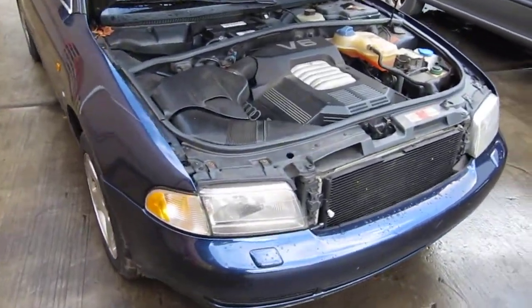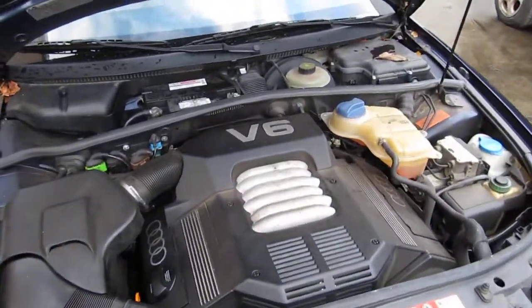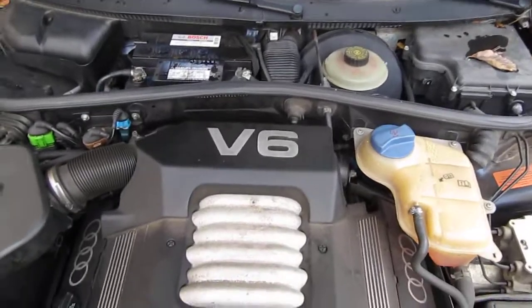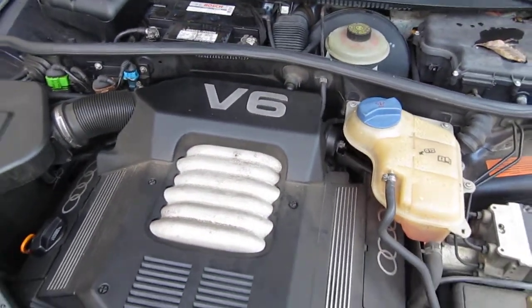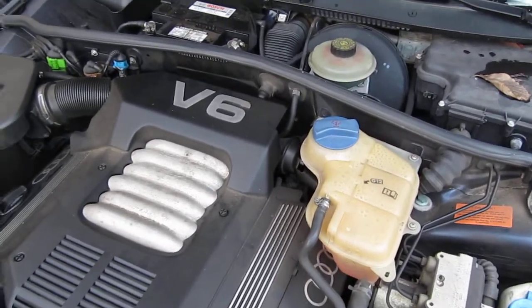Hello and welcome to Tom's Foreign Auto Parts video portion of our inventory. Here we have a 1997 Audi A4. It has an excellent running 2.8 liter California emissions engine.